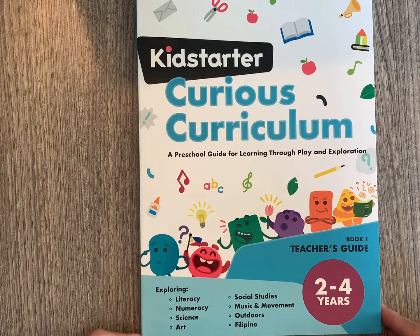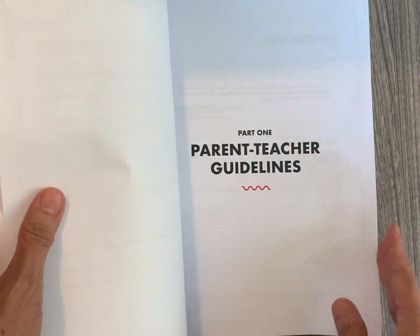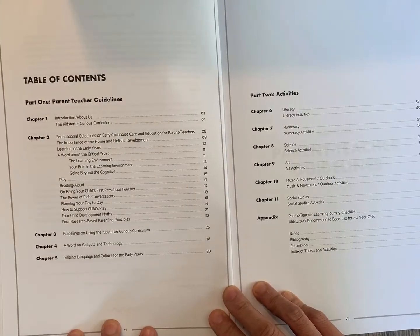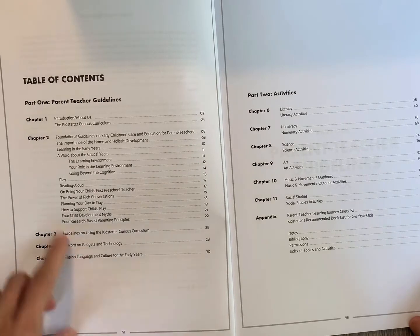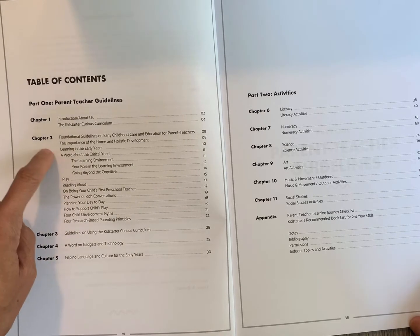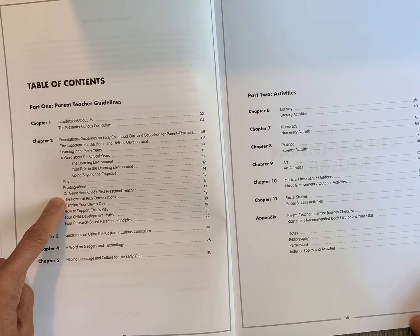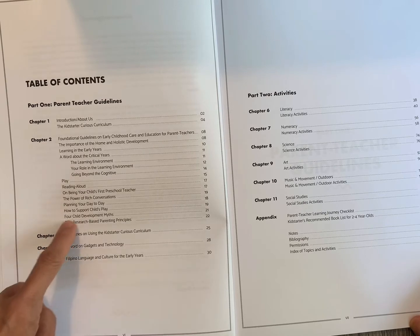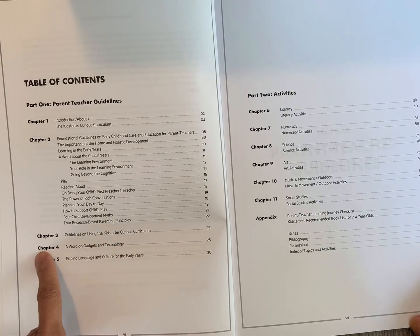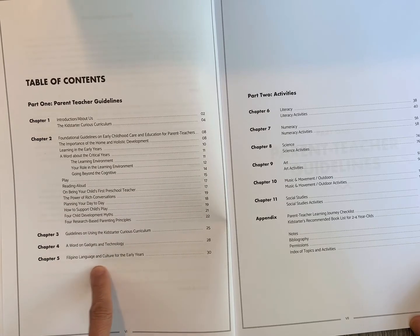Now, let's get to know the Teacher's Guide. The Teacher's Guide comprises five chapters of principles on early childhood education, preparation on how to engage with your children, and how to use the Kid Starter book. If you look at the contents, it gives you an introduction to the material and guidelines on how to use the book. Of course, we try to celebrate the Filipino language and culture in the early years.